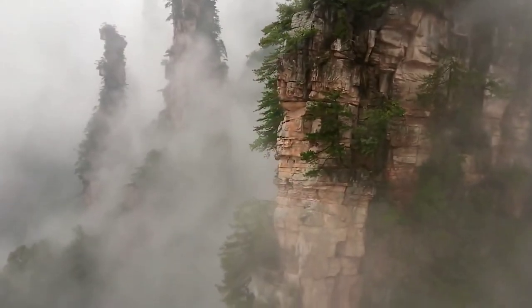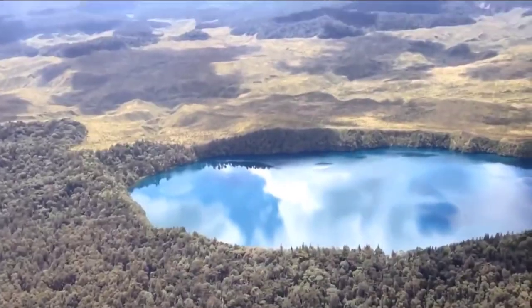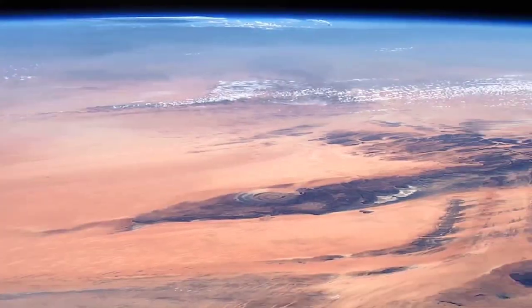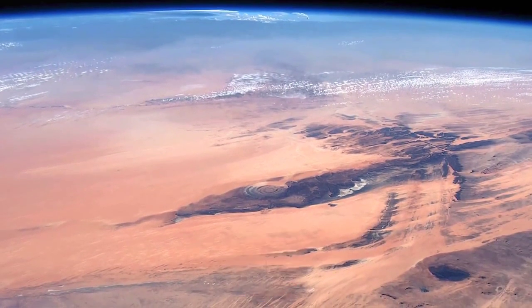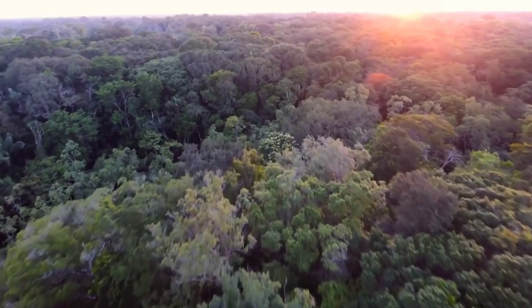And that brings us to the end of this video. Let us know in the comments section if you think NASA exploring the depths of the sea will have positive or negative effects on our planet. Don't forget to like, subscribe, and click on the notification bell to get notified when we post a new video.